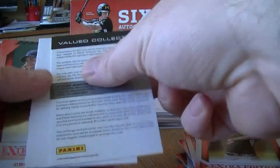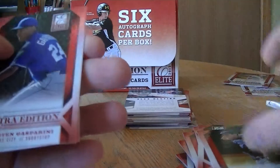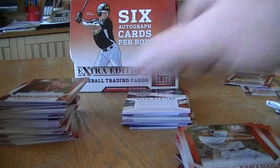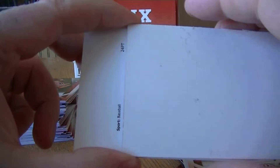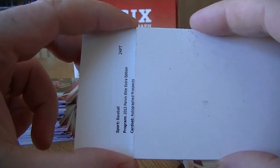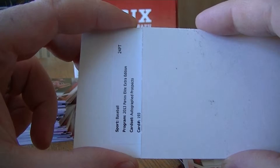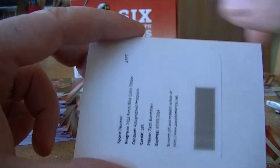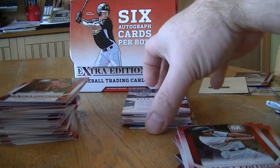So we got a redemption — Joe Carter. That's a pretty cool looking card, though it's a slow roll. In the autograph prospects section, card 193, Zach Bornstein. Alright, so that's auto number 3.